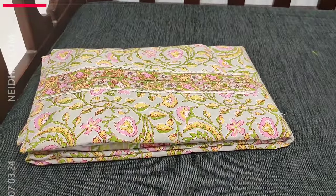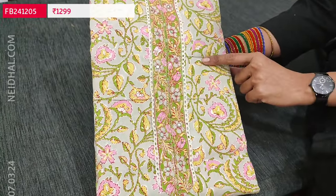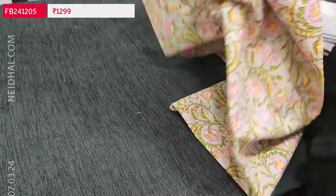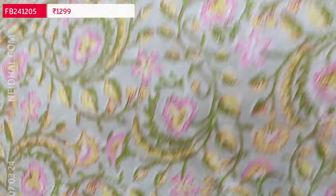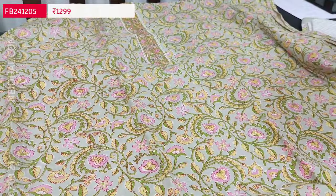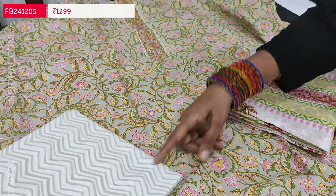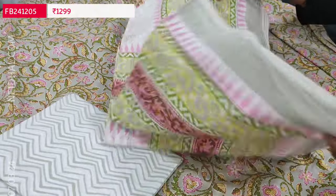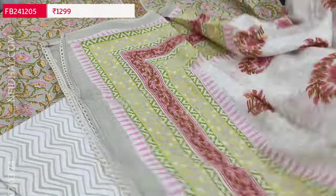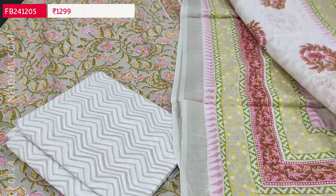Next we are going to see soft cotton set, apt for summer. It's a premium cotton with a light gray base color and floral print. In the yoke we have simple zari and foil work. Pure premium cotton, apt for office wear — very comfortable fabric with a quite lengthy yoke. Lining is optional; fabric is not transparent. Zigzag printed bottom in pure cotton and dupatta — a beautiful pure soft mull cotton dupatta which is printed, with lace tapings on all four sides. Cost of this three-piece set is 1299.